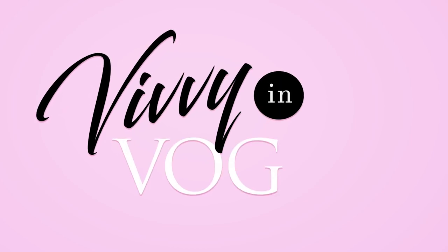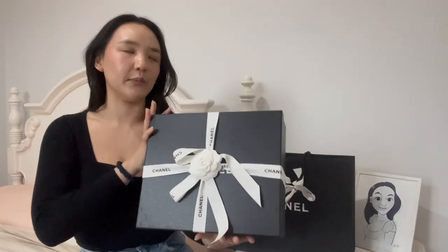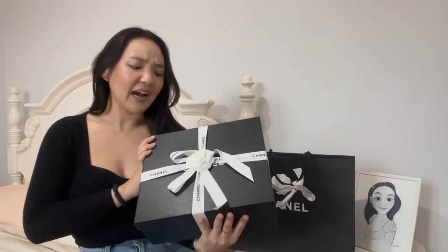Welcome back. Today I have an H&L unboxing. I am so excited about this one. I actually have had this sitting in my home for like two months now and I've just been so busy — I haven't had a chance to film an unboxing.